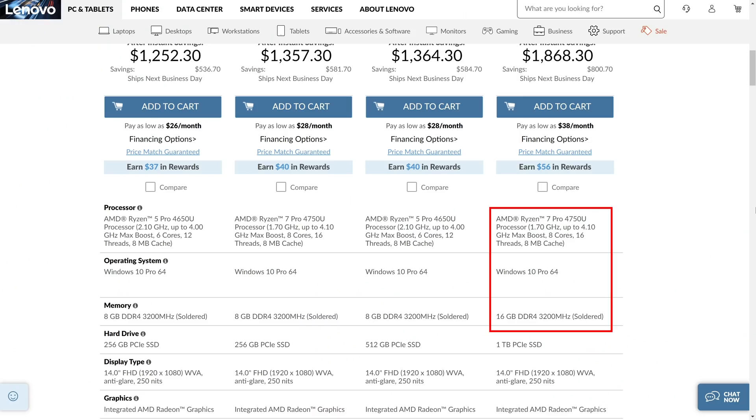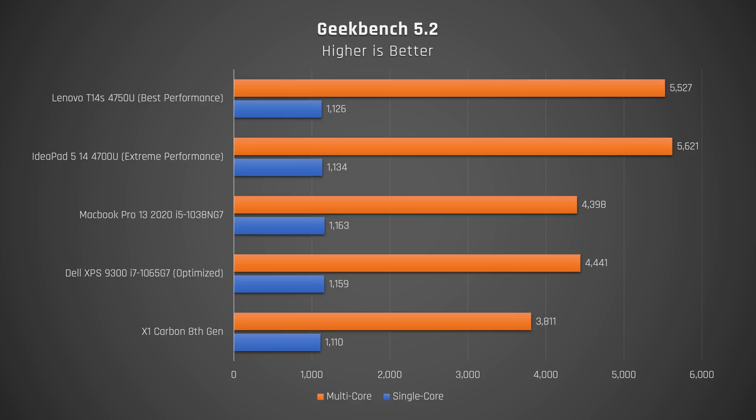The model I have here has the Ryzen 7 4750U processor with 8 cores and 16 threads, 16GB of RAM, and a 512GB SSD. Let's get straight into performance.